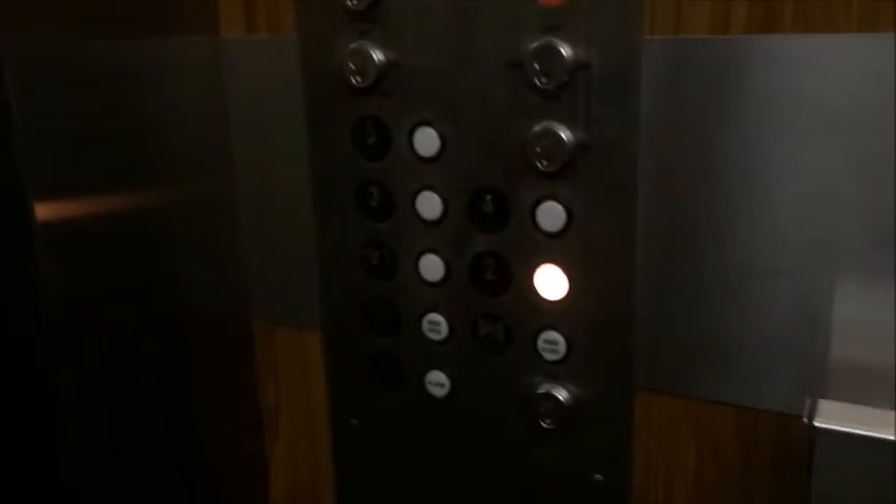It smells really bad in here. It's just a basic parking garage style elevator, a little bit nicer with a rug. ADA compliant panel there, main panel there.